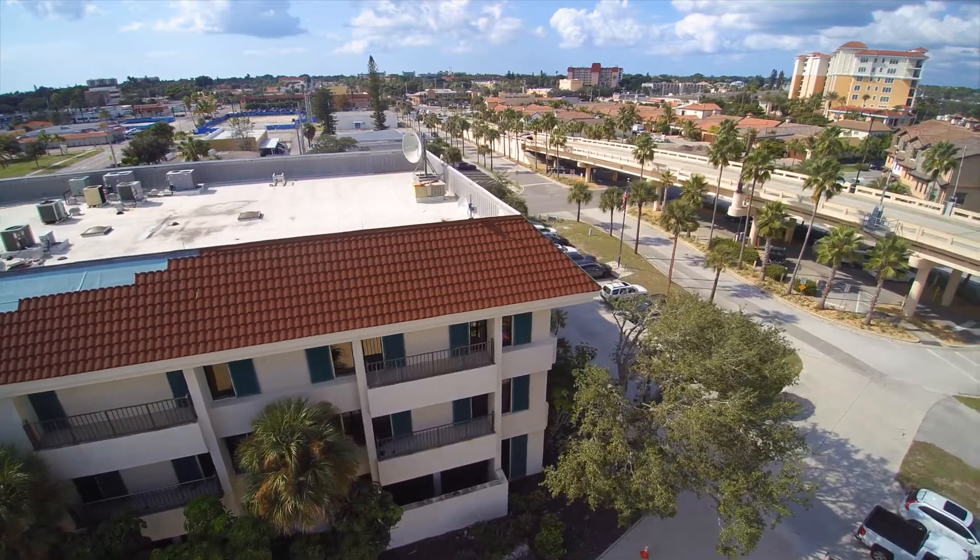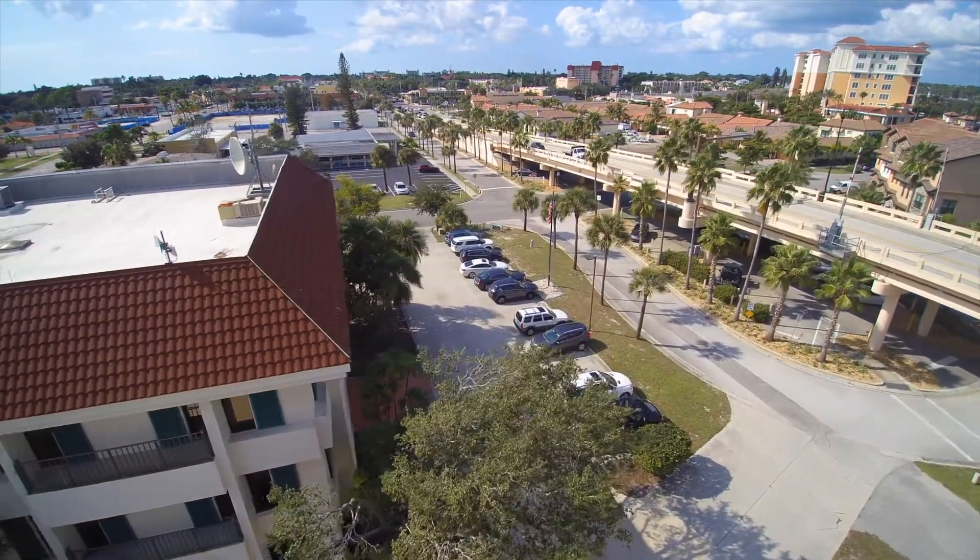Hi, this is Mark with Kingdom Roofing. We're out on a job today — we're downtown Venice at the Condolier building. A lot of you might know it as the local newspaper.